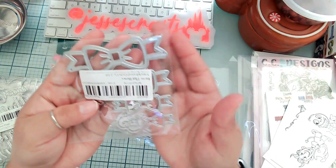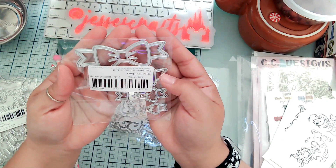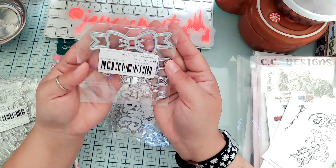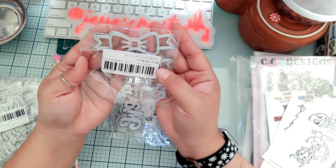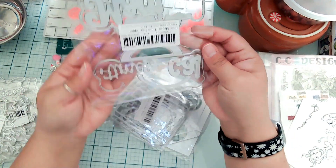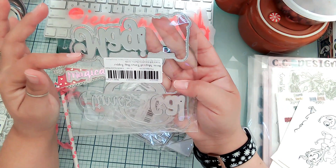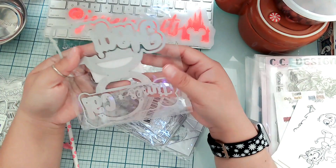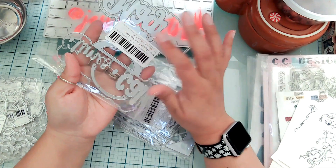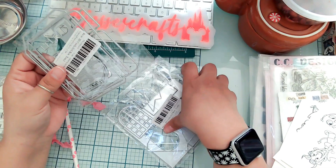The next one: I had seen people doing really cute things with this bow die, so I got that too. This is the flat bow, released around Christmas I think. Then I got the magical bag topper — I'm excited about this one. I love making bag toppers and making it Disney makes it even better.